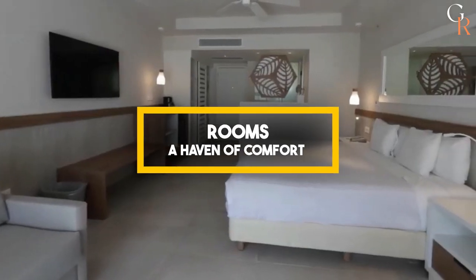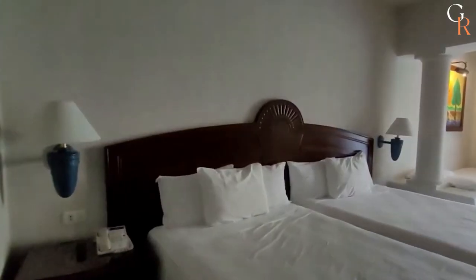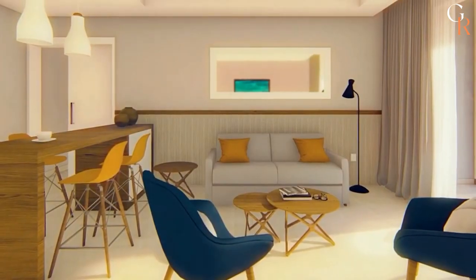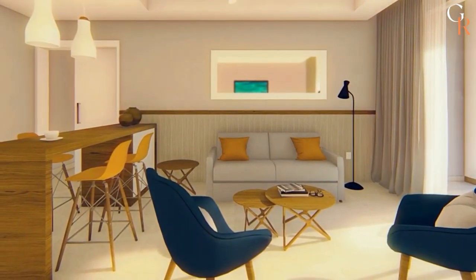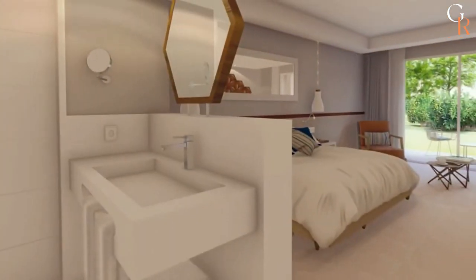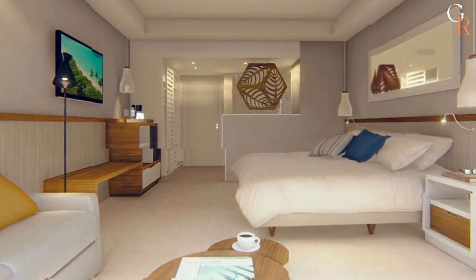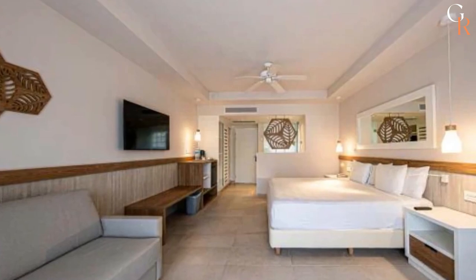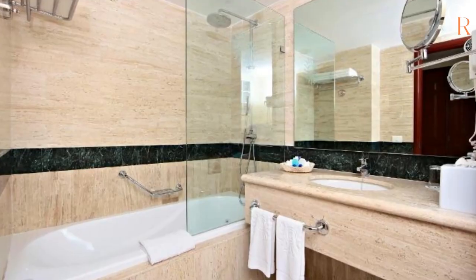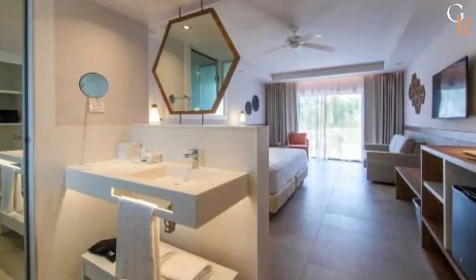Rooms — a haven of comfort. The cozy haven of your room after a day of adventure. At Bahia Principi Grand Tulum, each of the 978 rooms is designed to cocoon you in comfort and luxury. From the spacious Superior Junior Suites to the stylish Club Hacienda options, there's something for every kind of traveler. Imagine unwinding in your private sanctuary, complete with all the modern amenities you could wish for — including a Hydro Massage bathtub in the Superior Junior Suites. Pure indulgence.